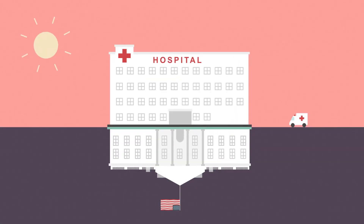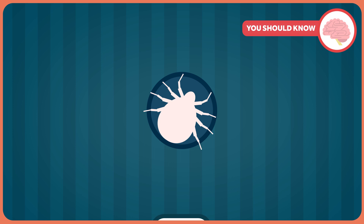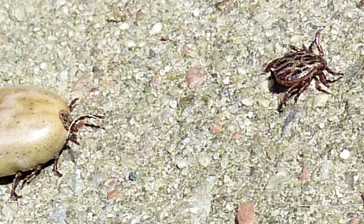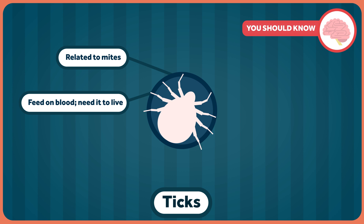Ticks are the topic of this week's Healthcare Triage. Ticks are small arachnids, like spiders. They're closely related to mites and found all over the world. Unlike some of the other parasites we've covered, there are lots and lots of varieties — so many that I can't possibly review them all. Like bedbugs and lice, ticks feed on blood.